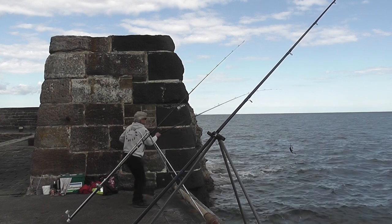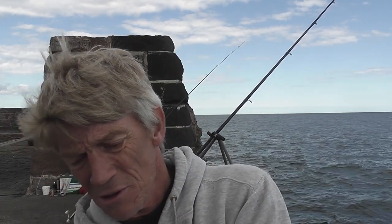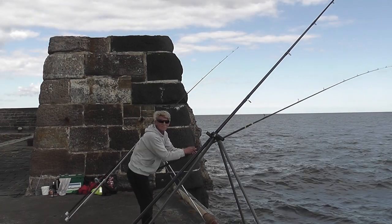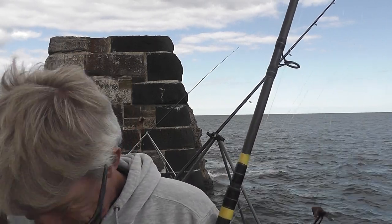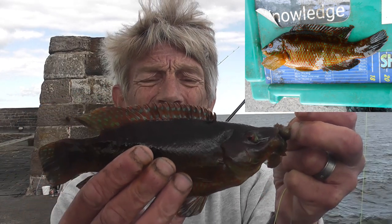There we go, another nice little one. I've got a small wrasse, a nicely coloured one as well. I can hardly see the colours myself. Nice one.